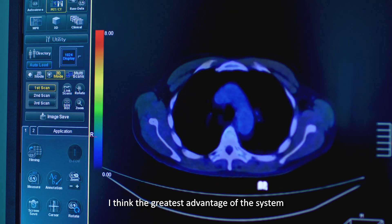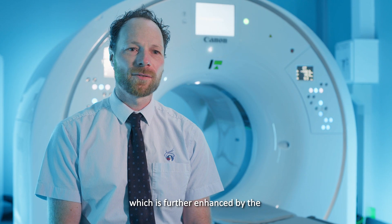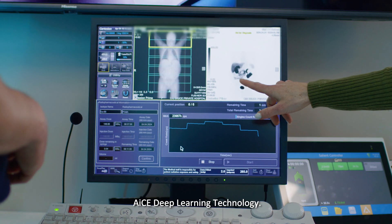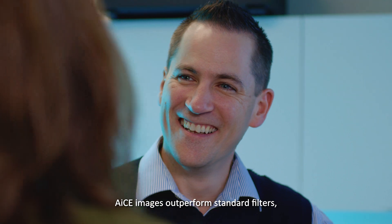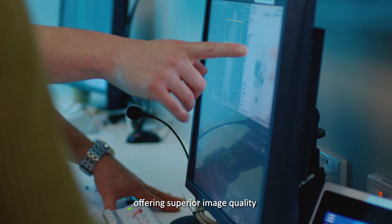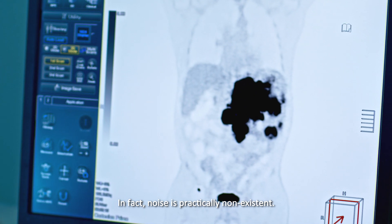I think the greatest advantage of the system is its sensitivity and image resolution, which is further enhanced by the AICE deep learning technology. AICE images outperform standard filters, offering superior image quality with minimal image noise. In fact, noise is practically non-existent.